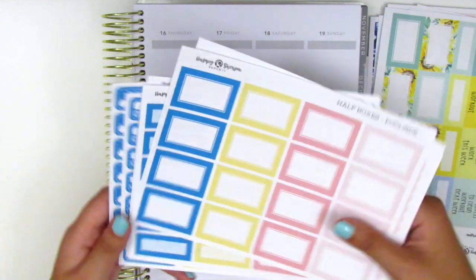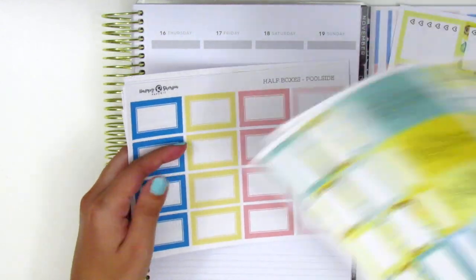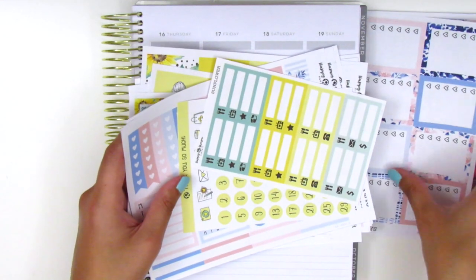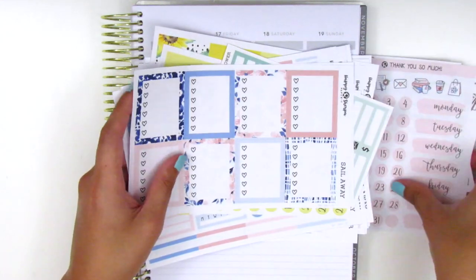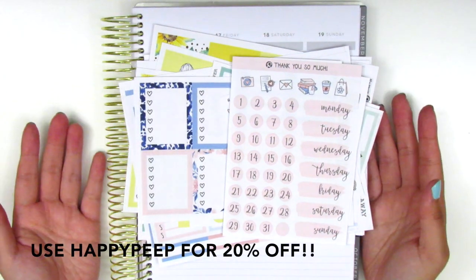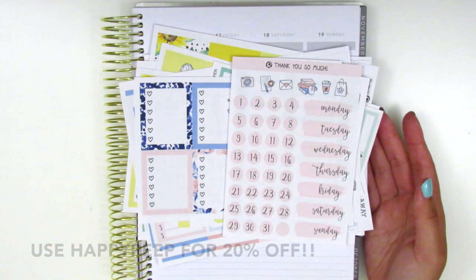I love all of these stickers. Thank you so much for sending them along. If you guys are interested, definitely check out her shop — her stickers are always amazing. I always love the spreads that I create with her kits. That's everything from Happy Sherpa Papery.